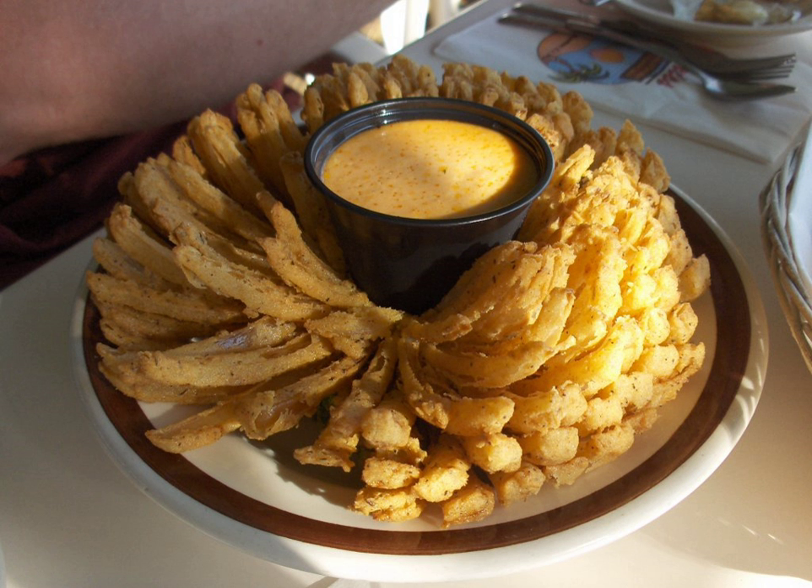A blooming onion, onion bloom, onion blossom, onion flower, bloomin' onion, or onion mum is a dish consisting of one large onion which is cut to resemble a flower, battered, and deep-fried. It is served as an appetizer at some restaurants.